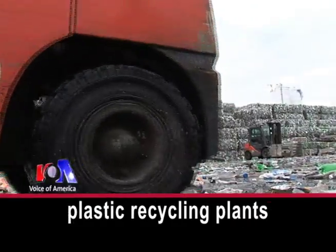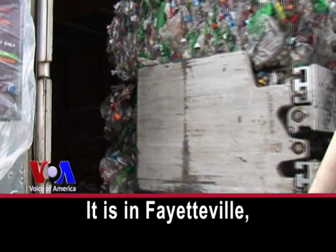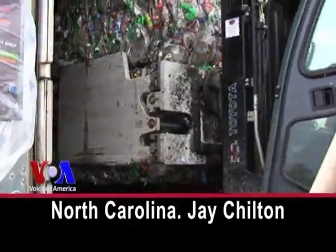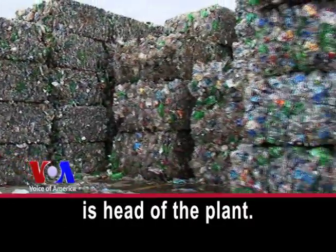This is one of the largest plastic recycling plants in the United States. It is in Fayetteville, North Carolina. Jay Chilton is head of the plant.